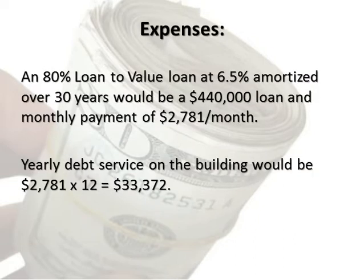Expenses: an 80% loan-to-value loan at 6.5% amortized over 30 years would be a $440,000 loan, with a monthly payment of $2,781 per month. Yearly debt service on the building would be $2,781 times 12 equals $33,372.